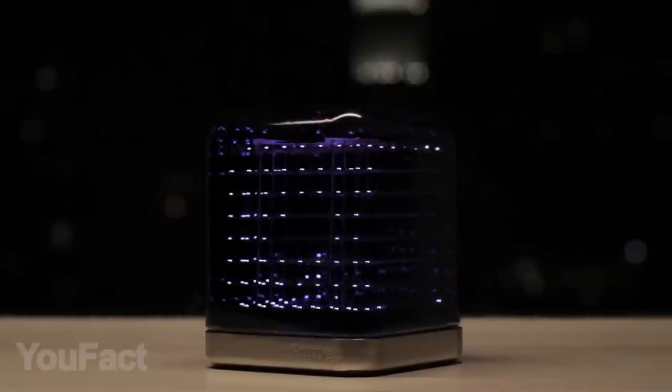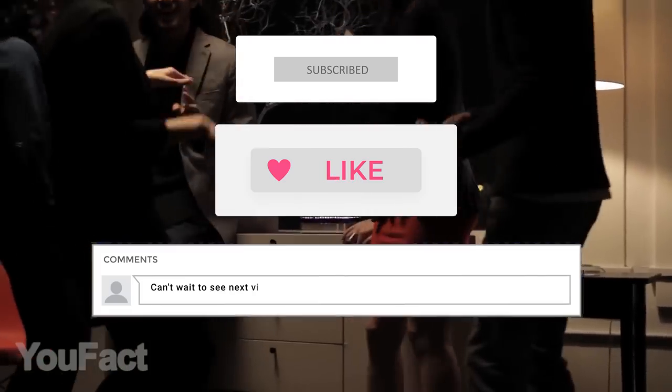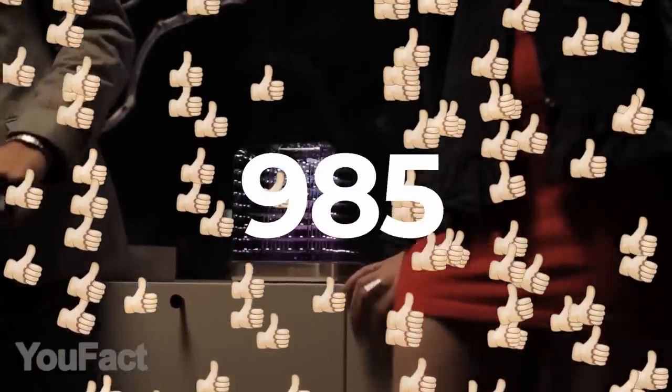Hey, want to win the Tidal SmartLight? Join our giveaway — subscribe, thumbs up, and leave a comment so the Randomizer can choose you as the winner. If the video collects 1,000 likes before the next video, we'll announce the winner. All info is given in the description below. Good luck, everyone!